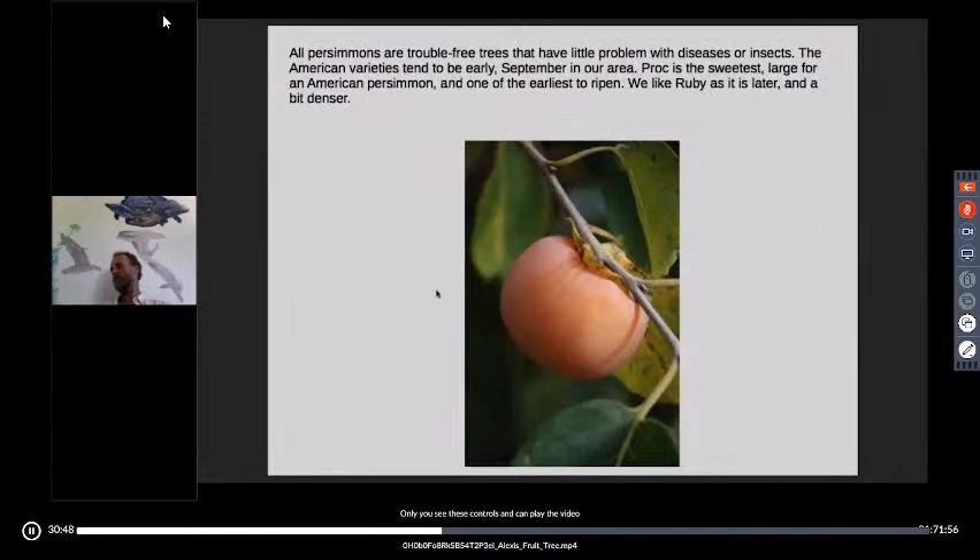The American persimmons are also great food producers and will go up to Zone 4 or 5 — quite a bit further north than where we are. The Prok is the sweetest, ripening late August to September in Virginia. The Ruby I like too, though it's a bit later. I'm a little disappointed that all American cultivar persimmons have been bred from early-ripening varieties — on a farm, there's fruit rotting on the ground in August and September because we're too busy to pick it. That's part of why I like Tecumseh, Rosyanka, and others that get ripe through the dead of winter.